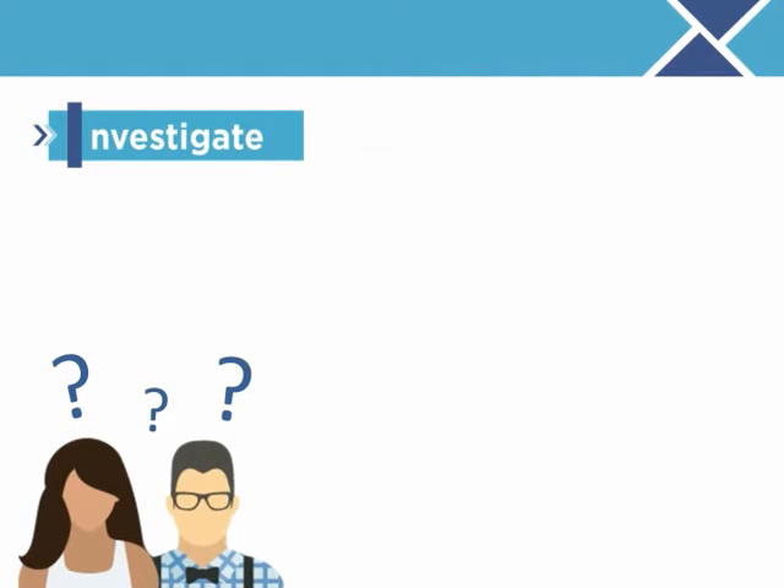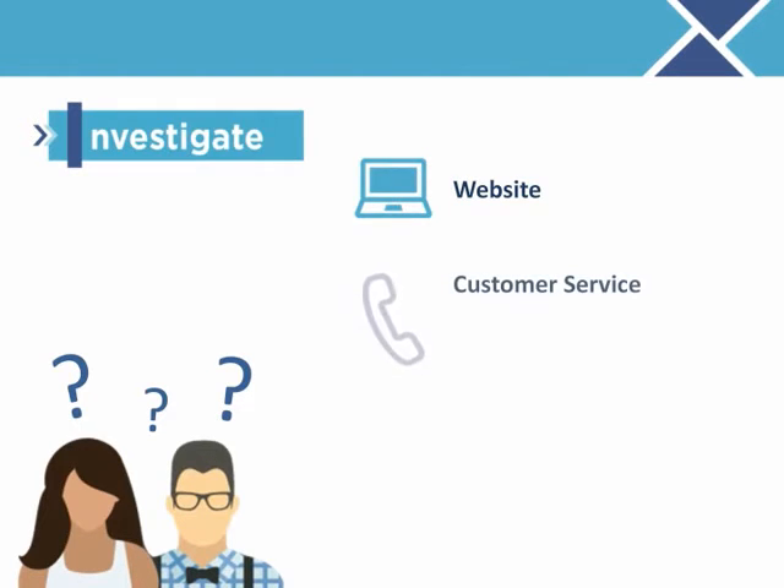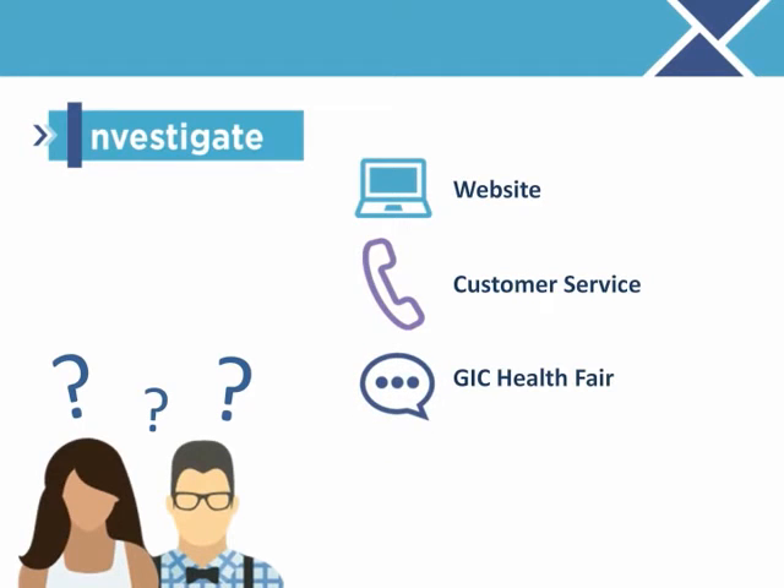If you need help making your benefit decisions, be sure to take advantage of the resources available to you. Visit the plan's website to obtain benefit details, prescription drug formularies, and the participating physicians and hospitals and their co-pay tier if applicable. Call the health plan's customer service line — plan representatives can answer questions and help you find providers. And attend a GIC health fair during April where you can talk with plan representatives and get personalized information and answers to your questions. Be sure to refer to your GIC Benefit Decision Guide or the GIC's website for contact information and the health fair schedule.